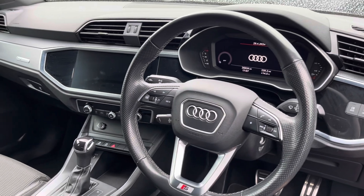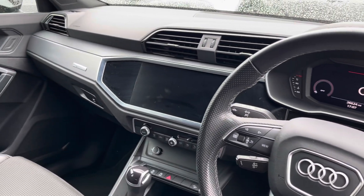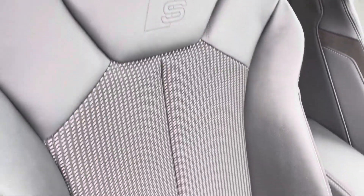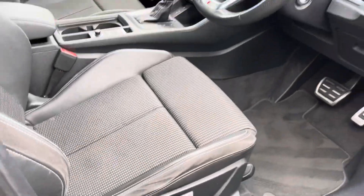In the front we have the S-Line leather multifunction steering wheel with Audi virtual cockpit behind, central touch screen display and dual zone climate control. Both front seats are sport seats with S badge embossing at the top and they are manually adjustable, so finding your perfect driving position has never been easier.